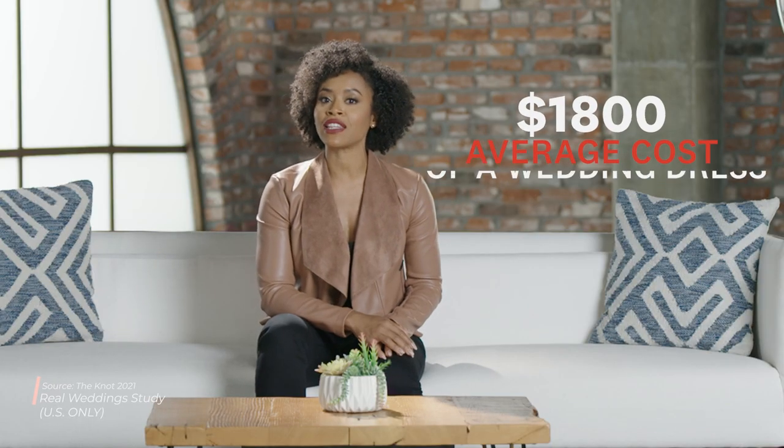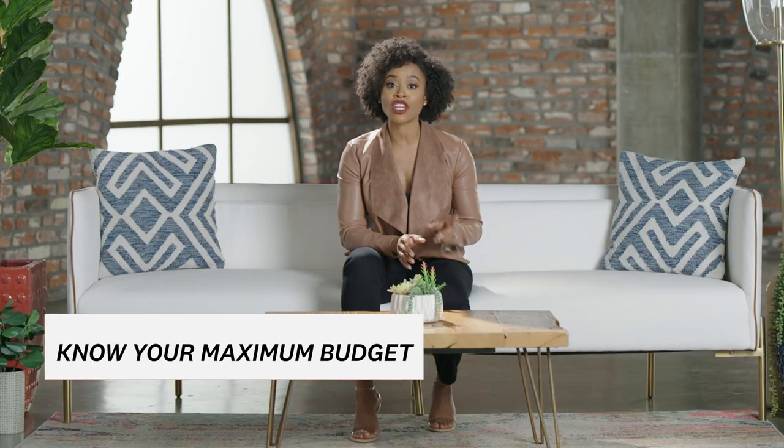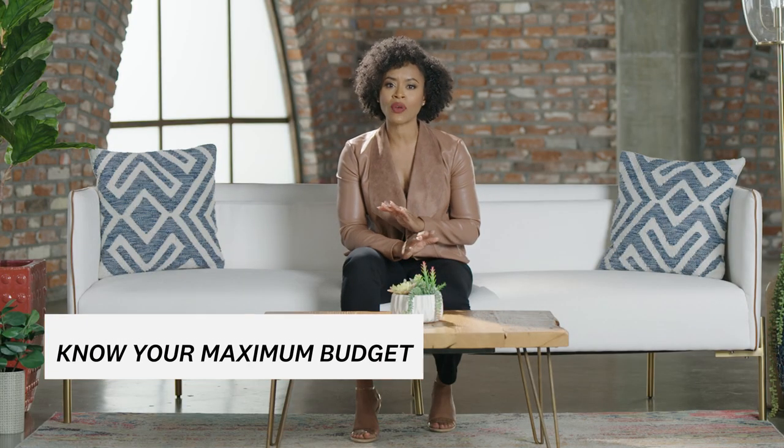While the average cost of a wedding dress is about $1,800, you can spend a lot less or a lot more than that. Make sure you have a clear number in mind that you can commit to, and don't try on anything that's pricier than your set budget.